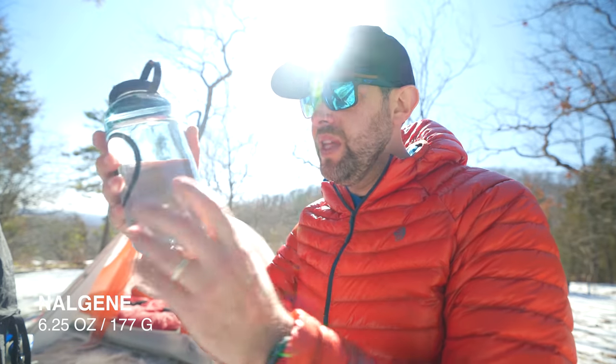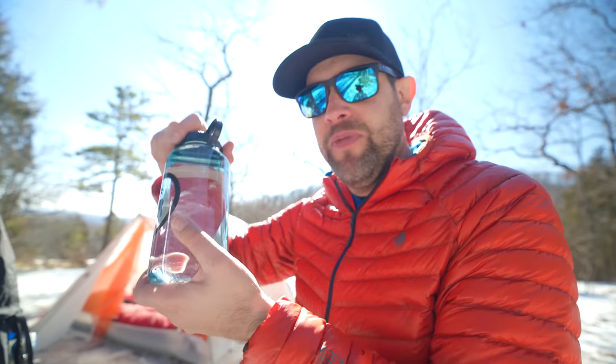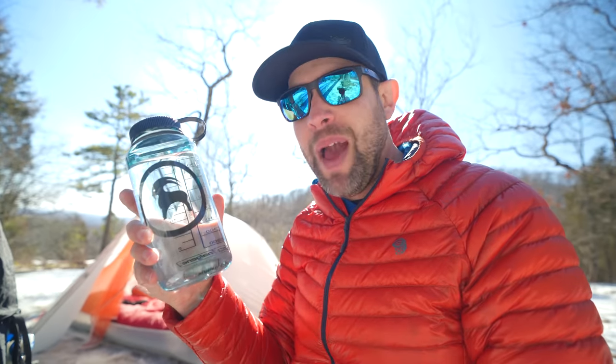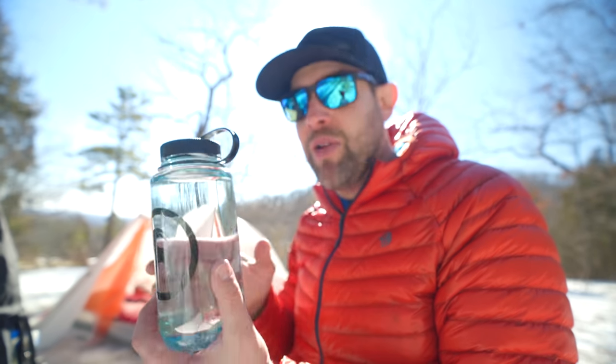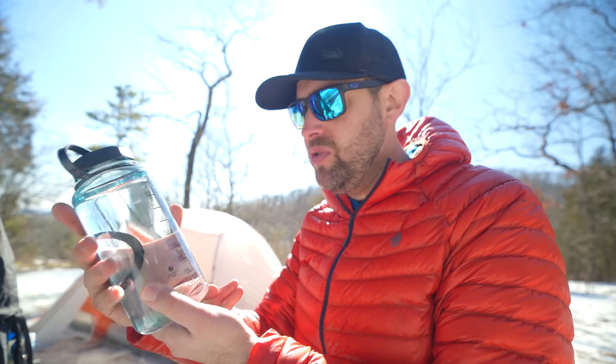Another tip for cold nights, especially below freezing: bring a Nalgene bottle. These are great because you can fill them with boiling water without damaging the bottle. Fill it up, screw the cap on tight, and if you can put it inside a Ziploc or dry bag to double-bag it so it doesn't leak, you can stick it down inside your sleeping bag — down by the foot box or between your legs. It will stay warm all night long and act like a mini heater inside your bag. I brought one for myself and one for my son.